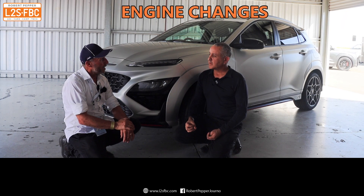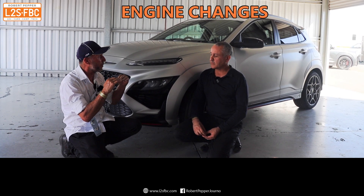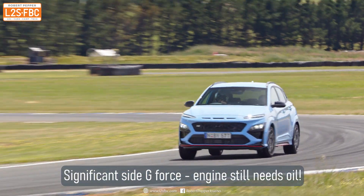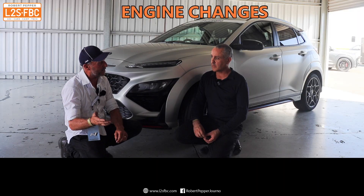Is the baffle system in the standard cars? Every production car has a baffle of some flavour, but they don't have to do the work that these do. Because these have the grip, the oil will surge more. So you've got a different system in this compared to a production car, because the production car doesn't actually need it.